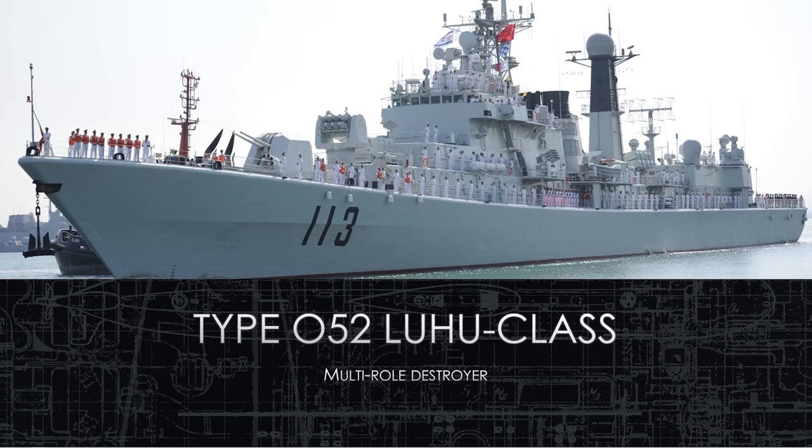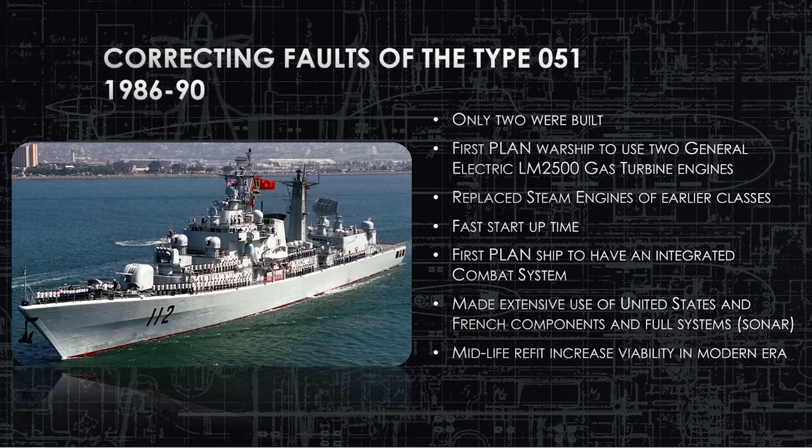Welcome to the Type 052 Luhu class ship brief. We're going to begin in the mid-1980s. The Type 051, the predecessor, is not working out too well. There are a couple of key things wrong with it. One, it takes way too long to get started. Anytime they get orders to go anywhere, they need basically a day's notice so they can get the engines up to speed, up to pressure, and get underway.